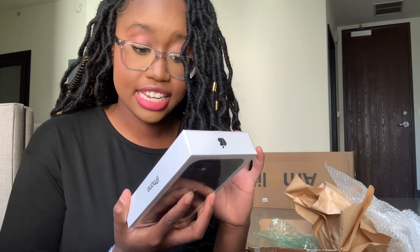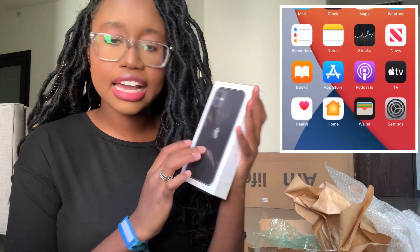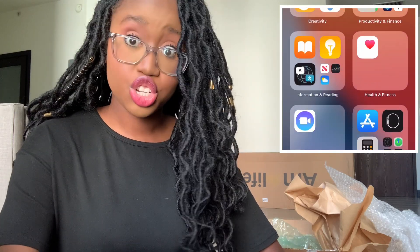I also have an iPhone 11 in black, 128 gigabytes. The phone I currently have is an iPhone 10XS, so this is the next generation. My favorite color is actually more of a powder pink, even though I don't really show it.